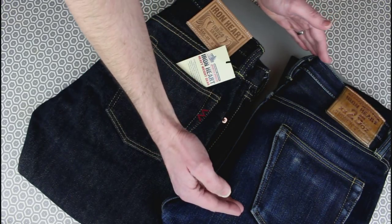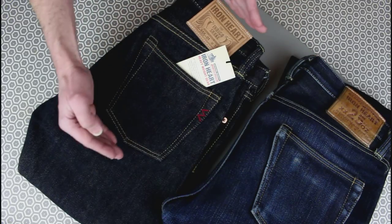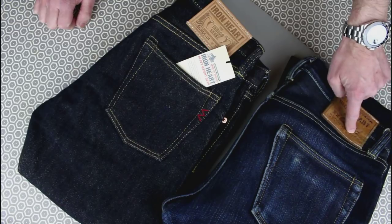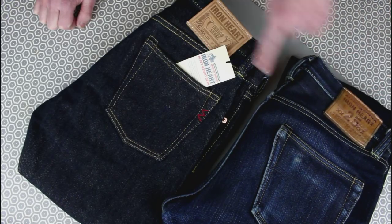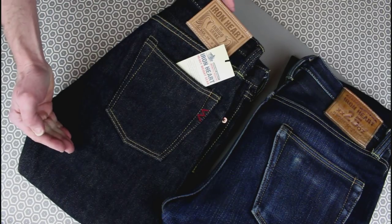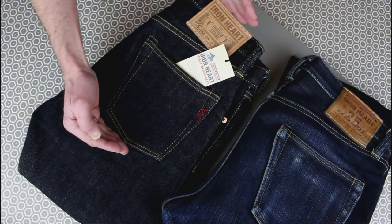The strange thing with these was the really high rise. These are sort of medium-high rise, but these were really quite high, and that meant the 33 waist was actually quite a challenge for me. These are a 32 waist and fit absolutely fine — interesting point on how much rise affects the sizing you might choose.